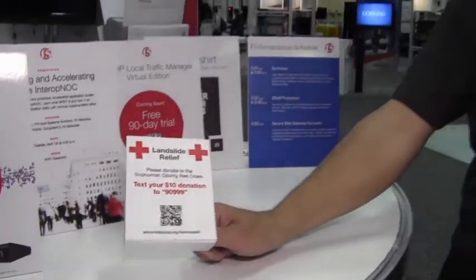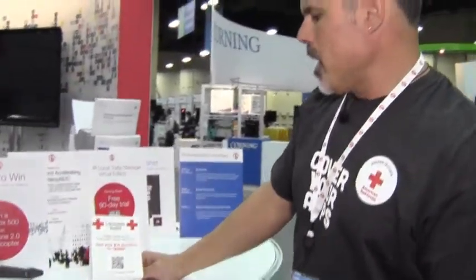This year we're also doing some landslide relief for the Snohomish County Red Cross, for the mudslide that happened up in Washington. F5 Networks is from Seattle, so you can text your ten-dollar donation to 90999 for landslide relief, or go directly to redcross.org/wa/everett if you want to make a different type of donation.